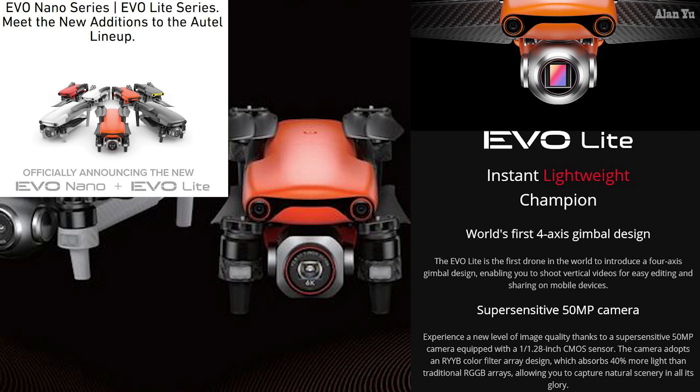The EVO Light Plus tagline is 'cut through the darkness, take back the night.' There seems to be a theme where all their Plus lineups have larger sensors advertised as good for night time. This one has a one-inch CMOS sensor and a 20 megapixel camera. Fewer pixels but larger ones can actually be better for night time shooting.